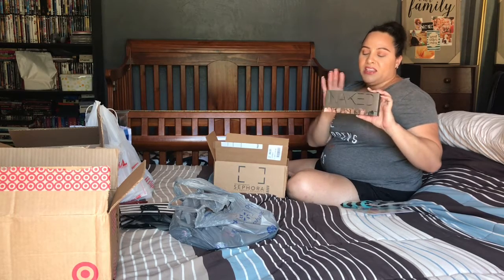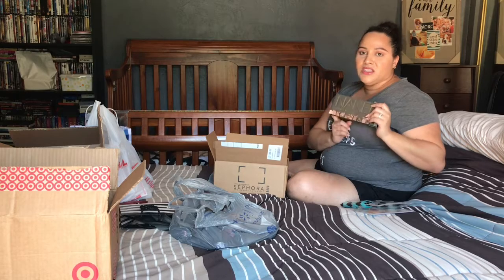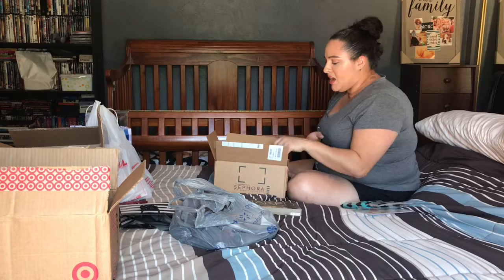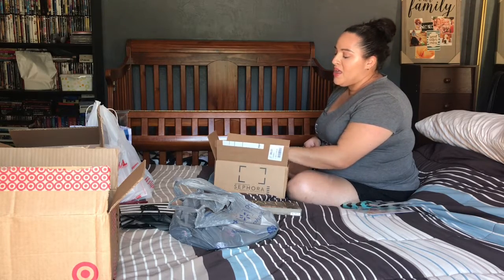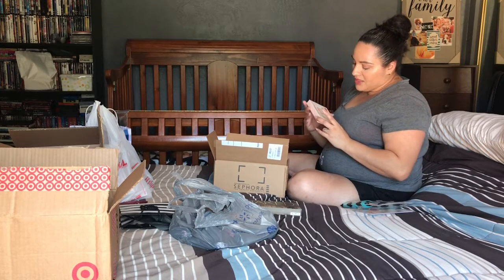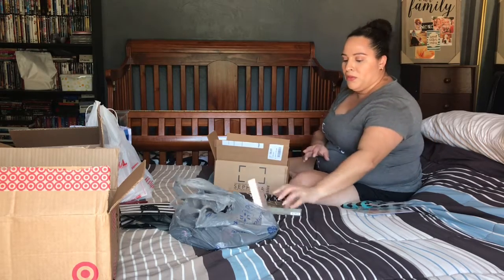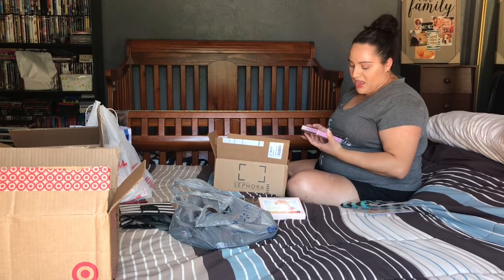I grabbed the original Naked palette while it was on sale. I also got two more eyeshadow palettes from the Sephora brand — the Colorful Eyeshadow Filter Palette in the Sun Bleached filter, which is a really pretty summery palette. And last on eyeshadows, I got the Too Faced White Peach palette, which I've been obsessed with since it came out. I hardly have any Too Faced products.